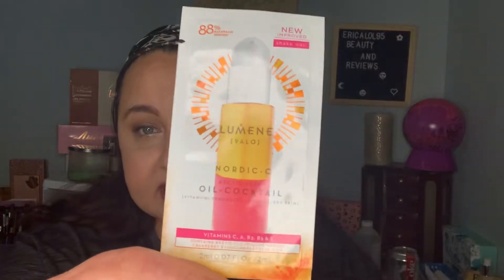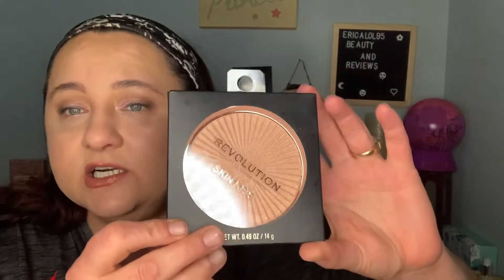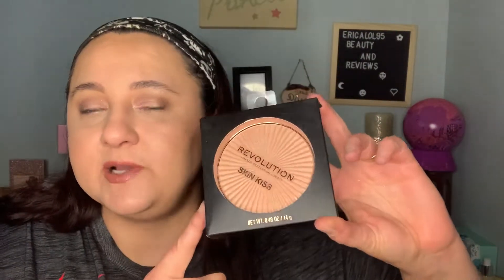The February prizes: because I'm going to announce the January winner at the end also. The February prizes are going to be Meijer's Clean Day Hand Soap — it's a sample — the Lumen Nordic Sea Oil Cocktail Arctic Berry (I'm allergic to cranberries and it's got cranberries in it), Biore One Nose Strip, and Makeup Revolution Skin Kiss Peach Kiss Highlighter. Do any of these look like they may be duped for a Jeffree Star thing? If so, I may buy one that looks similar and one of Jeffree Star's so we can compare.